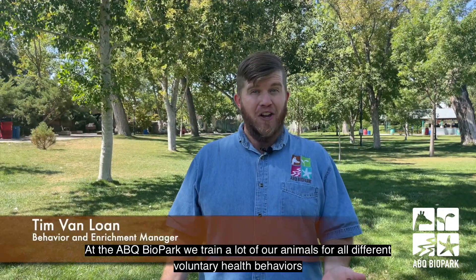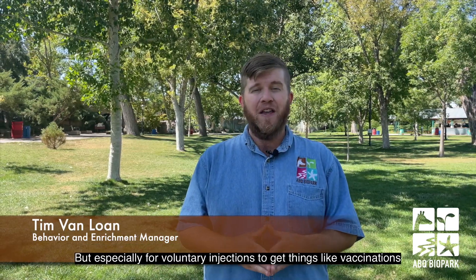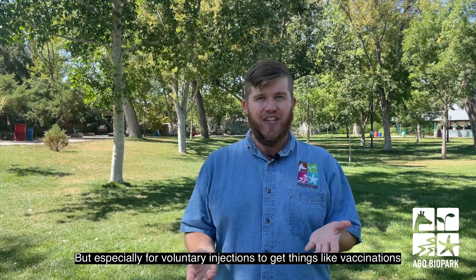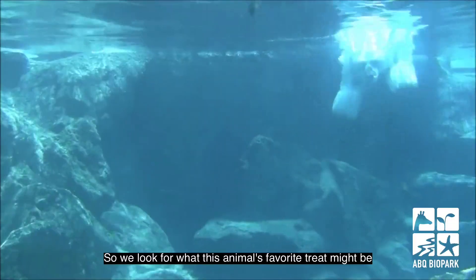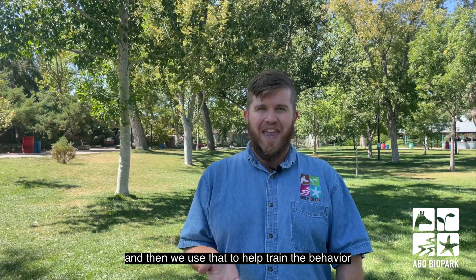So at the ABQ Biopark we train a lot of our animals for all different voluntary health behaviors, but especially for voluntary injections to get things like vaccinations. Now there's a couple things we do to help train this. First we need to know our animal and what they like, so we look for what this animal's favorite treat might be and then we use that to help train the behavior.